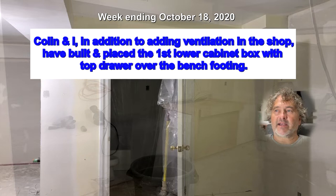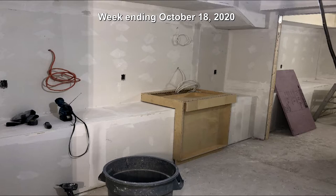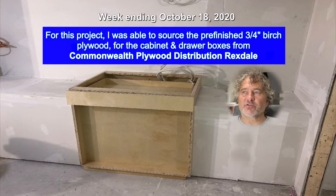While Colin and I add ventilation in the shop, I built in place the first lower cabinet box with top drawer over the bench footing. For this project I was able to source the pre-finished three-quarter inch birch plywood for the cabinet and drawer boxes from Commonwealth Plywood Distribution in Rexdale.